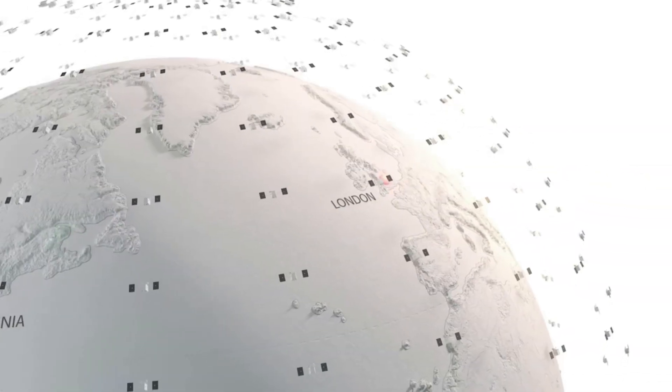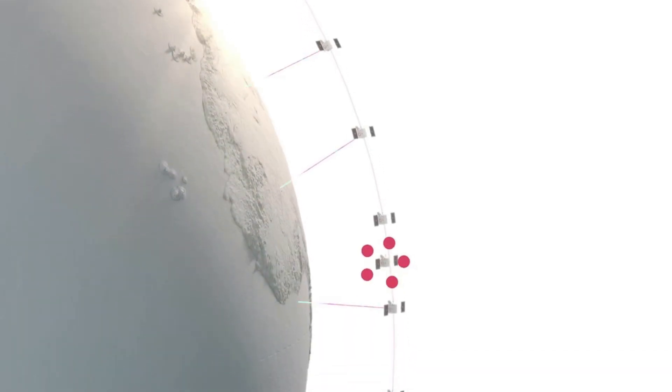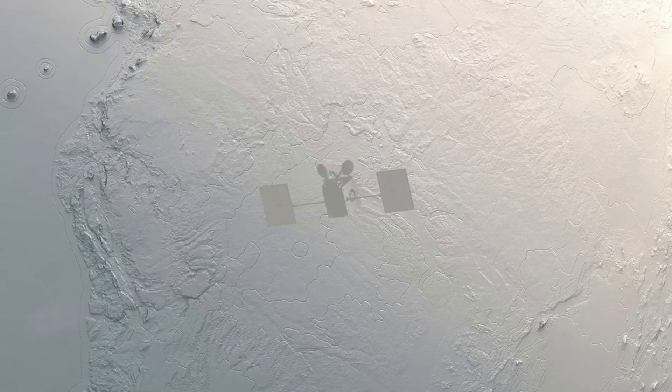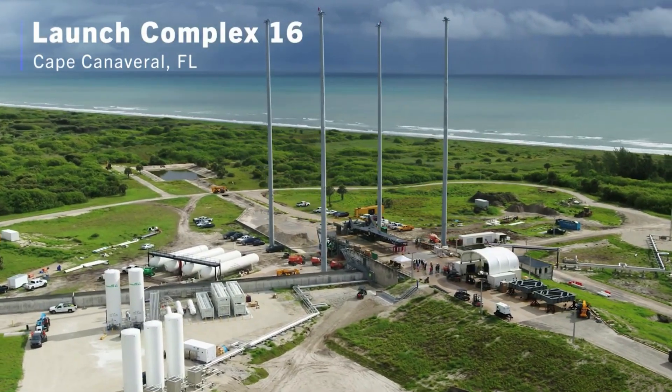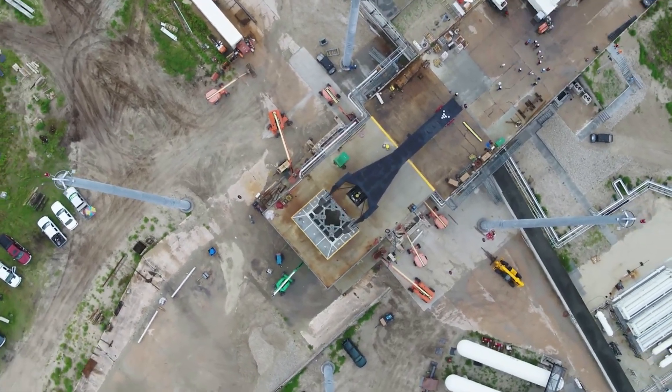Earlier in the month on the 11th, Relativity attempted to launch Terran-1, but it was scrubbed due to various reasons. Thankfully, yesterday, after a few holds in the countdown, Terran-1 lifted off at 11:25 PM Eastern Time. Seconds in, it quickly cleared the pad and began accelerating and gaining altitude. Around 30 seconds in, everything was nominal as Terran-1 continued to speed up, reaching an altitude of around 1.4 kilometers. At 1 minute and 25 seconds into the mission, Terran-1 reached Max-Q with no problems.